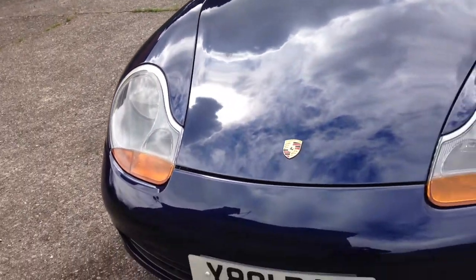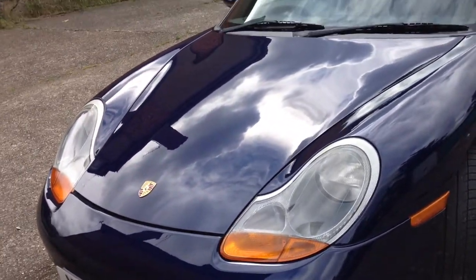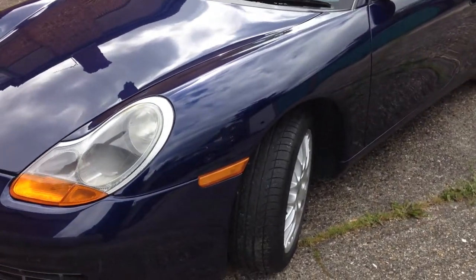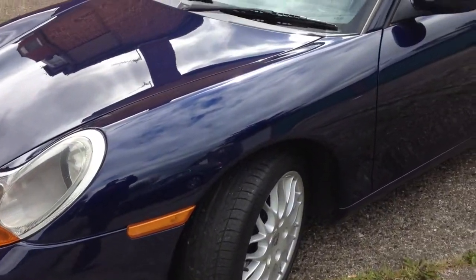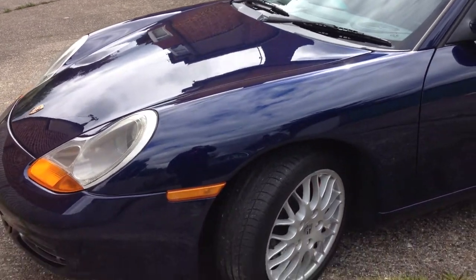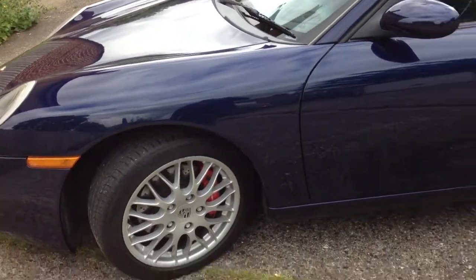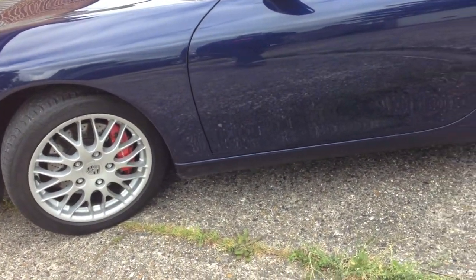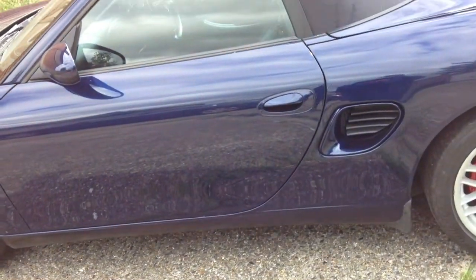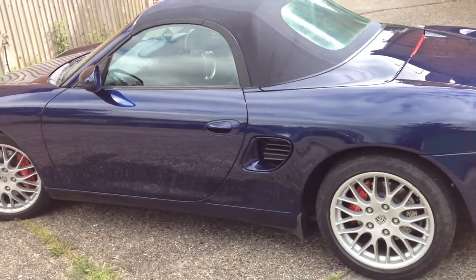The best way I can describe the exterior of this vehicle is pristine for the year. There are no bumps or scrapes. It's been well cared for, both externally and mechanically. The vehicle's covered 125,000 miles, and from the condition of the exterior, it certainly doesn't reflect that mileage.